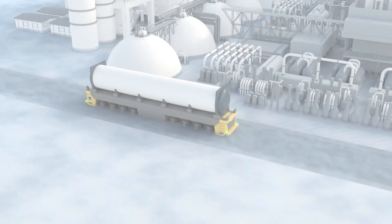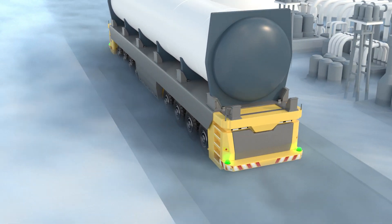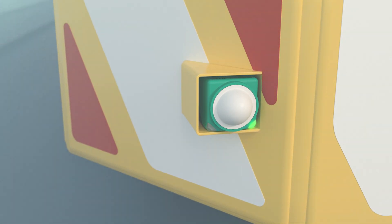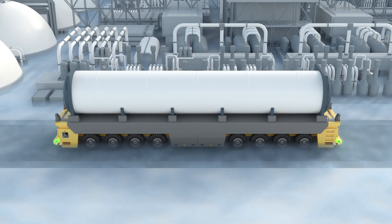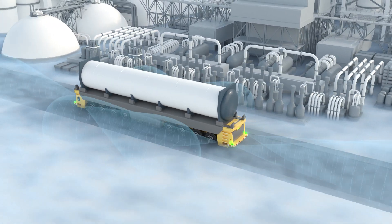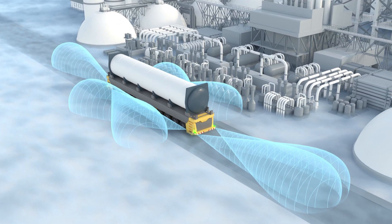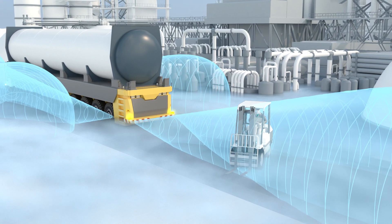The industrial radar sensors from Pepperl & Fuchs open up new opportunities in material handling applications. For example, they are ideal for collision avoidance in automated heavy-duty vehicles in outdoor areas. Collisions can be reliably prevented even under the most difficult ambient conditions.